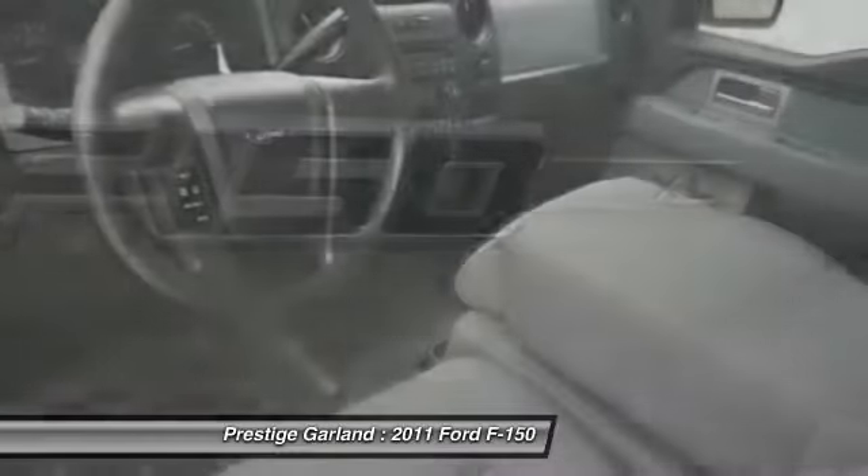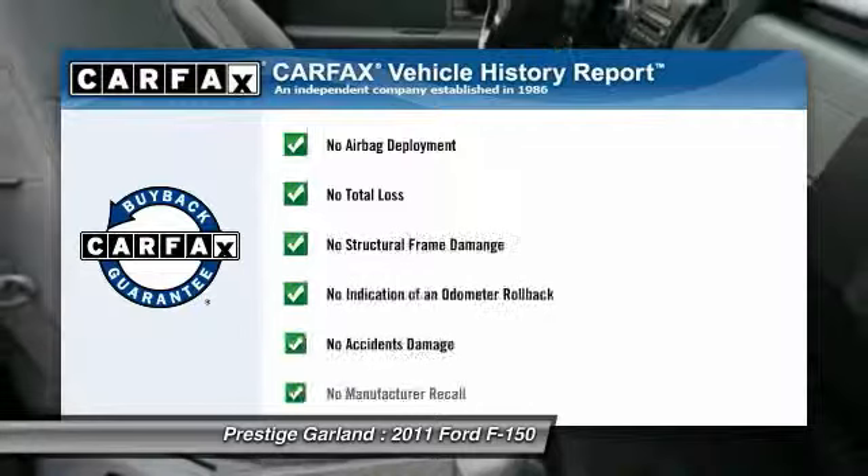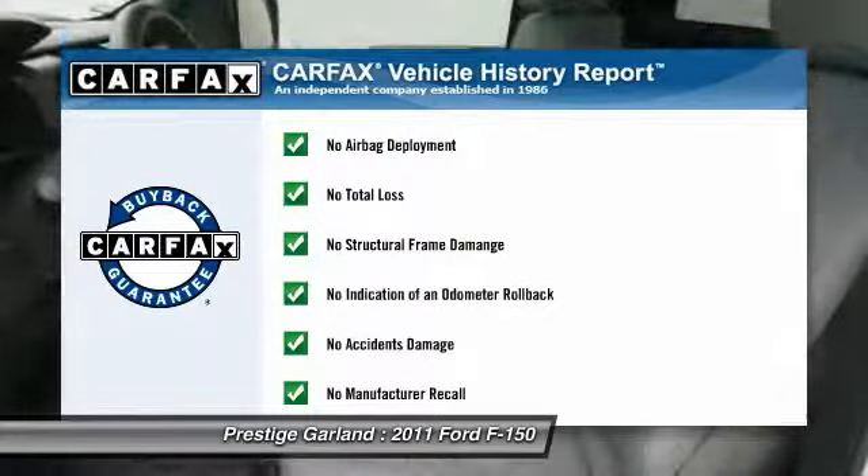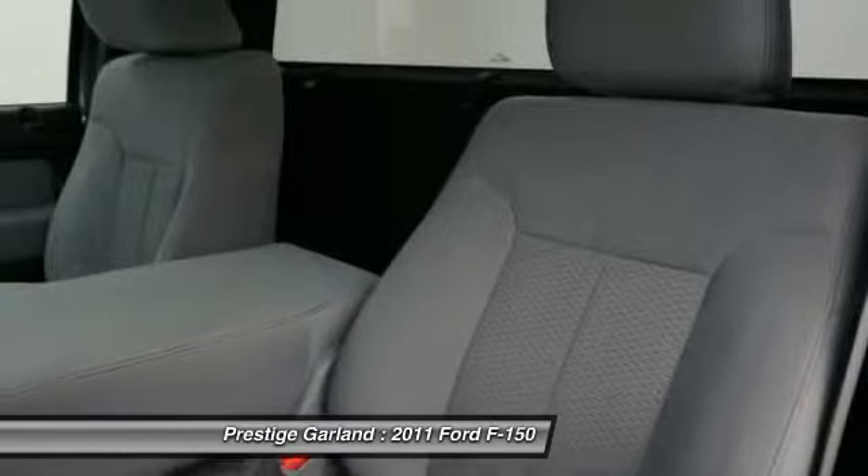Passenger airbag. Passenger airbag on-off switch. Split bench seat. This vehicle qualifies for Carfax buyback guarantee. Come take a test drive today.